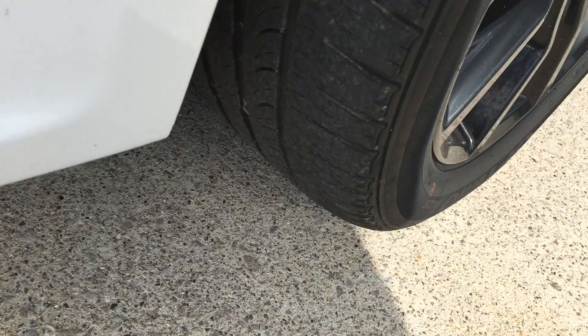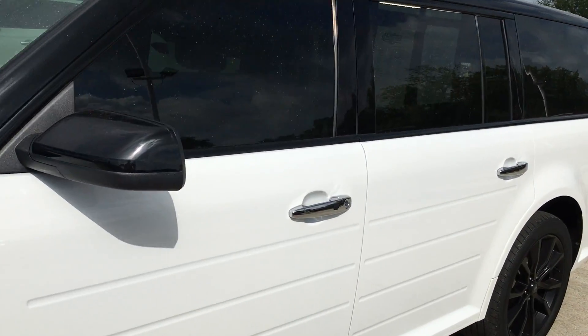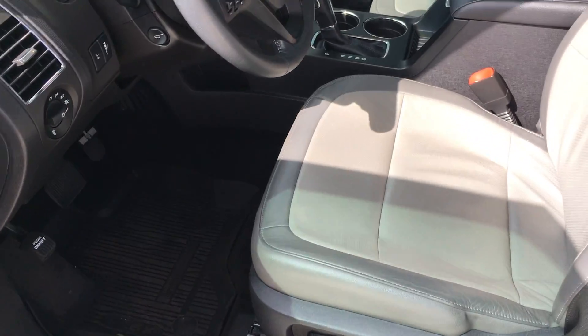Tires on it — good tread on it. Body-wise, the vehicle looks really clean. It's a little dusty; they're doing some construction across the street, so there's been a little bit of dust in the air.